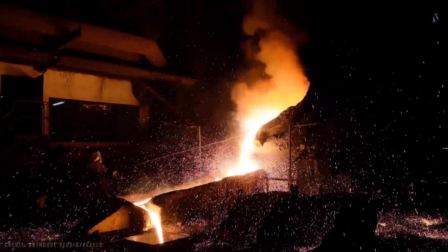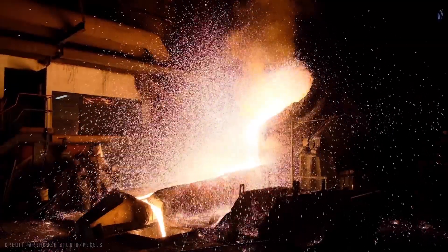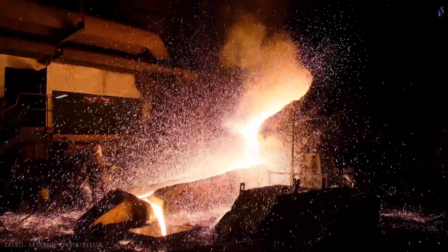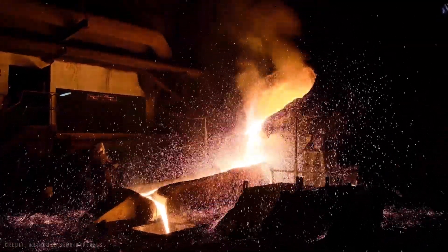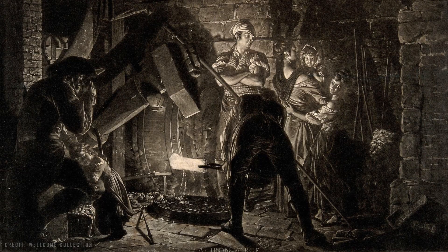Steel can also contain trace amounts of other elements like silicon, manganese, sulfur, and phosphorus, which are natural impurities in the metal and affect its quality. These are just a few of the details that show how difficult it is to produce.